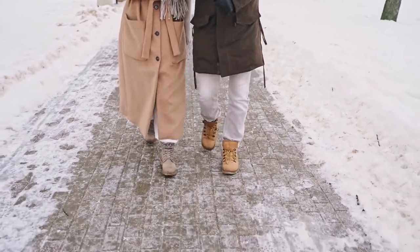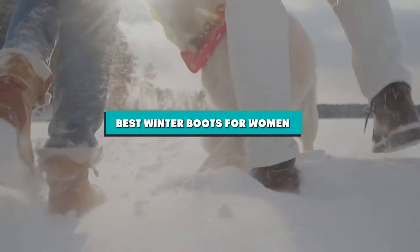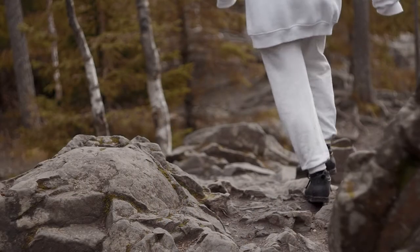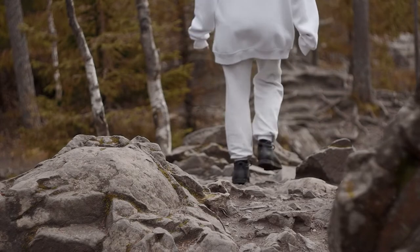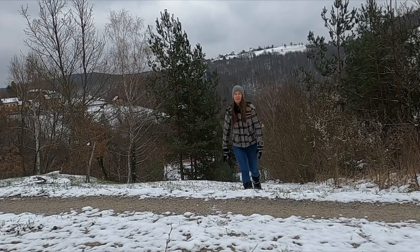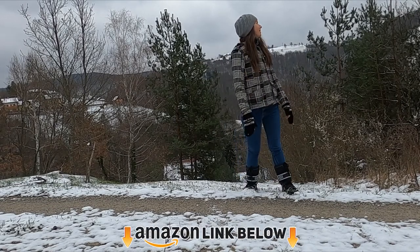Hello guys, in today's video we're going to present to you the top 10 winter boots for women available on the market today. We made this list based on our personal preferences and sorted it based on the features, prices, quality, durability, and reputation of the manufacturers. Check out the description to find out their prices and more information — we've included the links in the description below.